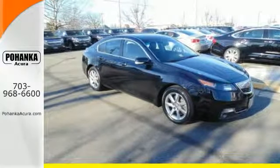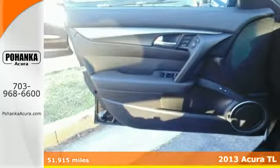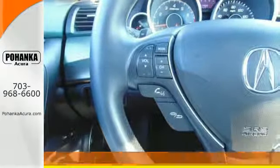It's a 2013 Acura TL. This is one edgy athletic performer. It is a comfortable, attractive and well-equipped luxury sedan.